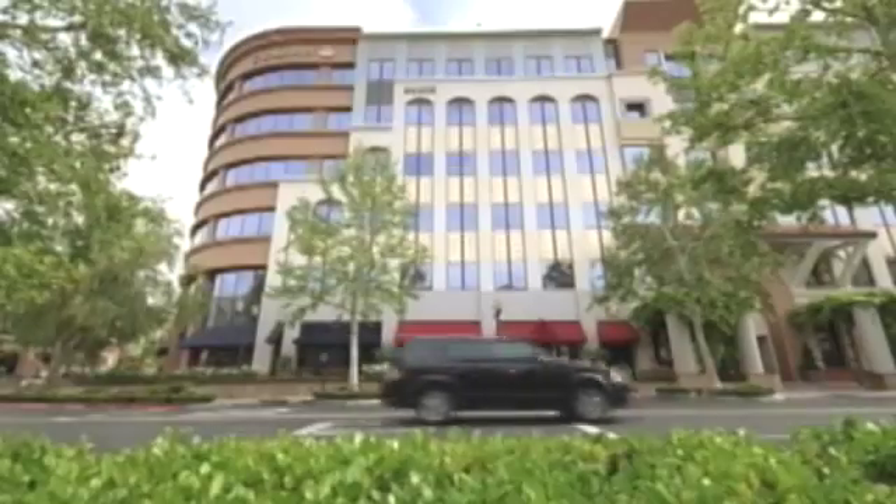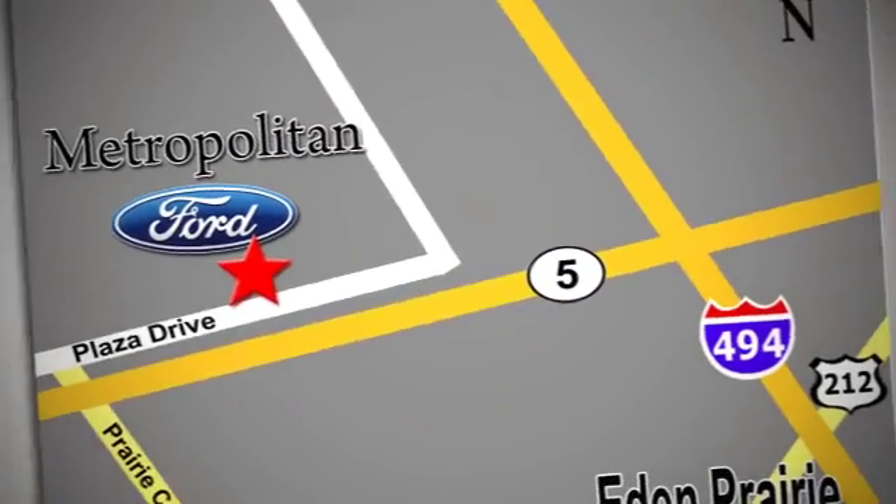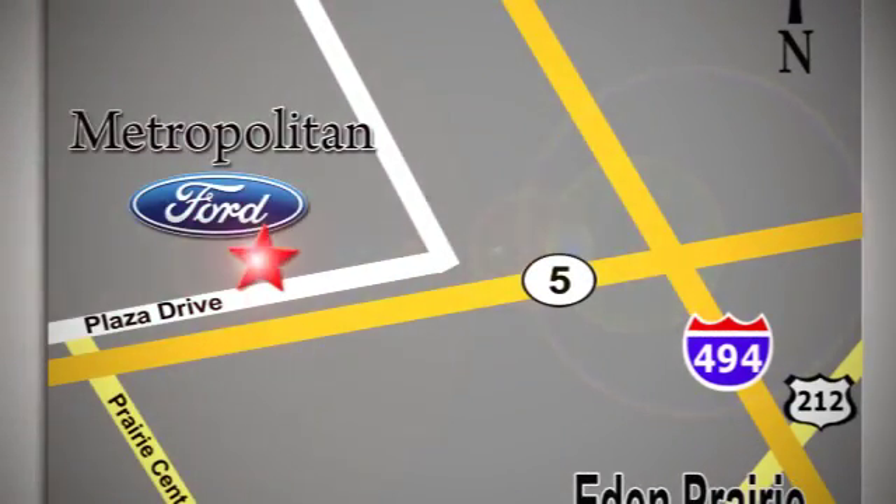Whether you're buying today or just shopping at Metropolitan Ford, you can expect to experience something truly unique. Call or stop in today. We're conveniently located near 494 and Highway 5 in Eaton Prairie.